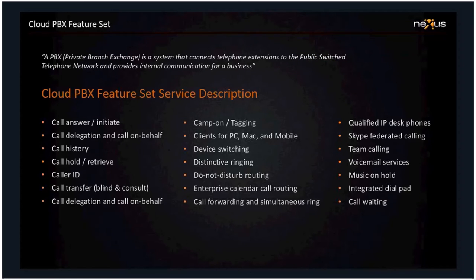The Cloud PBX feature set is the telephone system itself — the equivalent of what you have in your offices at the moment, but in the cloud. The feature set is very similar to what you might find on your current telephone system. You've got the de facto industry standards: the ability to answer a call, transfer a call, put people on hold — all the core basic functionality of a telephone system exists within Cloud PBX.